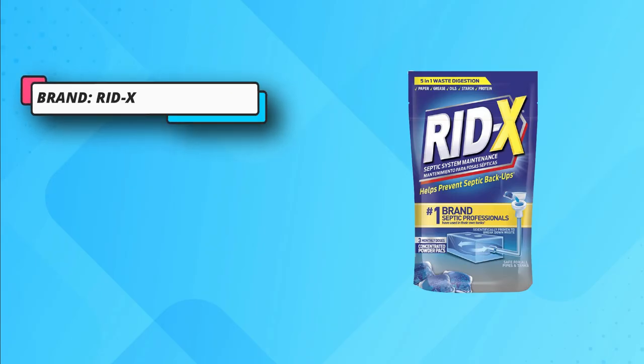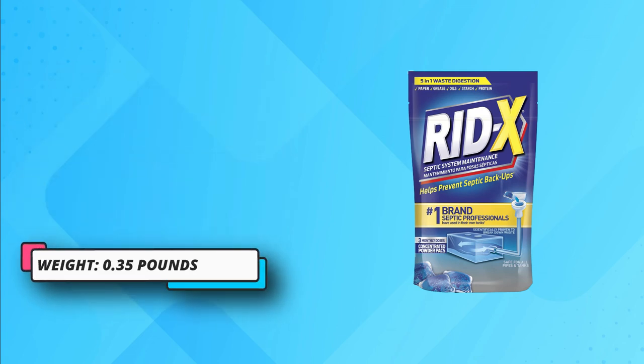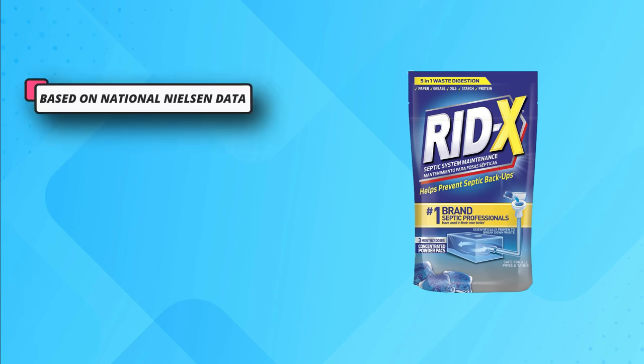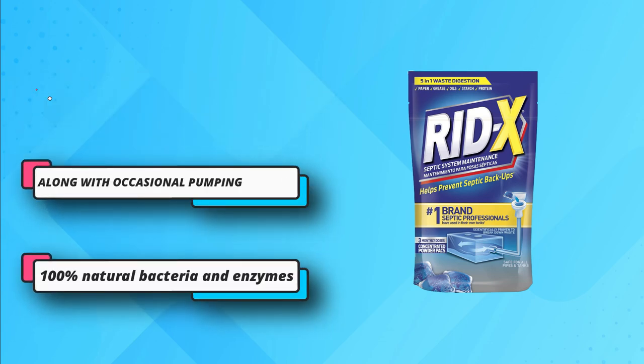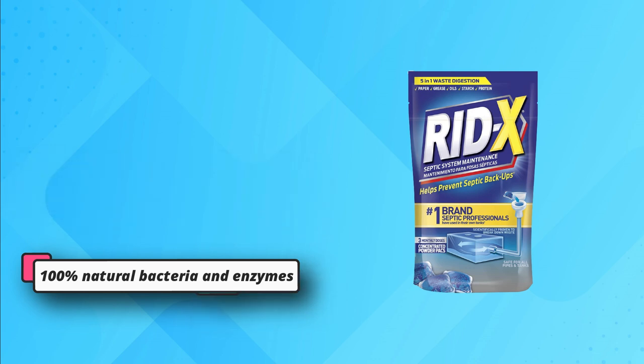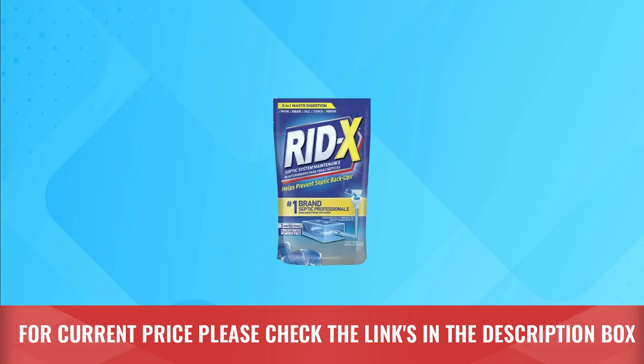Flush this concentrated gel pack formula directly down into your toilet bowl and let it start working. This powerful septic treatment, used once a month, will demonstrate the best results, ensuring a better septic system over the coming years. Another standout feature of this septic treatment is that it's natural and safe. For current price, please check the links in the description box.